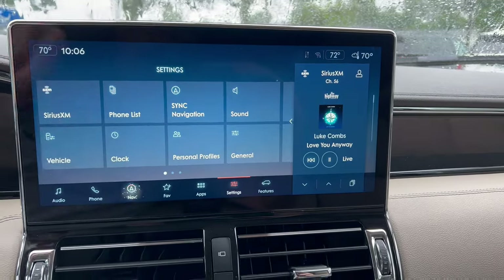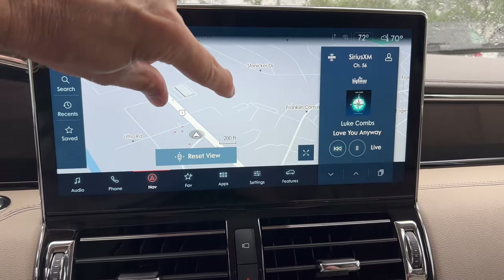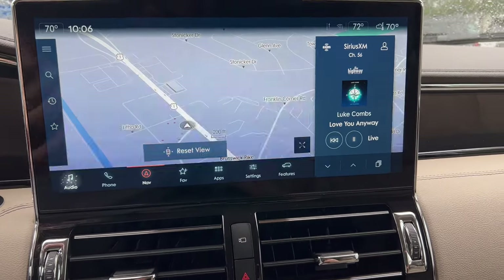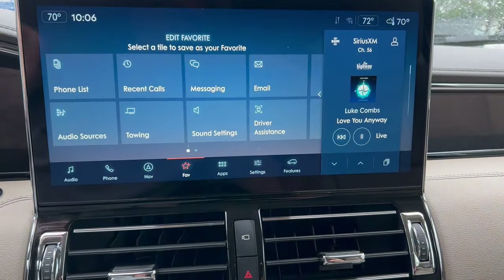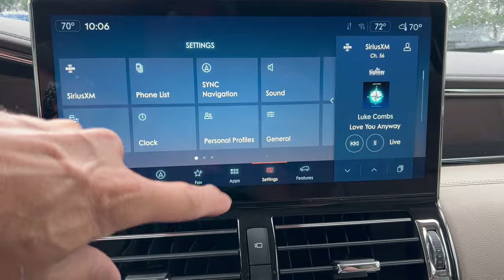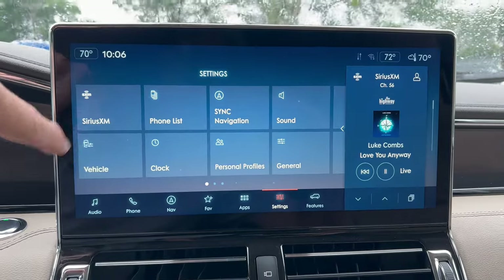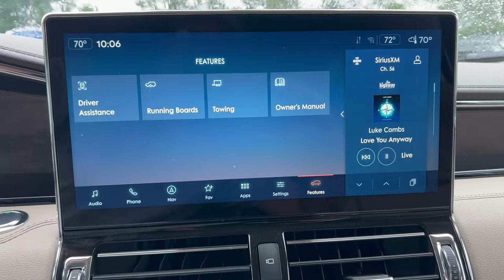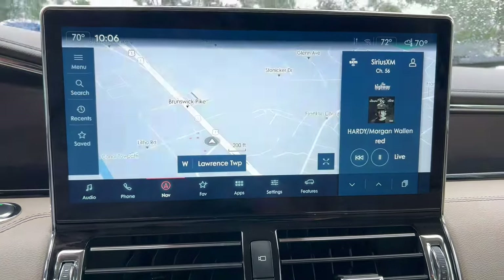The infotainment system in the Navigator is a 13.2-inch Sync 4 screen. Sync 4 means wireless Apple CarPlay and wireless Android Auto. Look at the response to pinch-to-zoom — nice and quick. We can go to audio settings, phone, nav, favorites, CarPlay, Android Auto — all wireless. Vehicle settings right here where you can sync navigation, take care of seating, and more. Power running boards can be set to automatic, stay up, or remain down. A lot of different action going on on this 13.2-inch Sync 4 system.